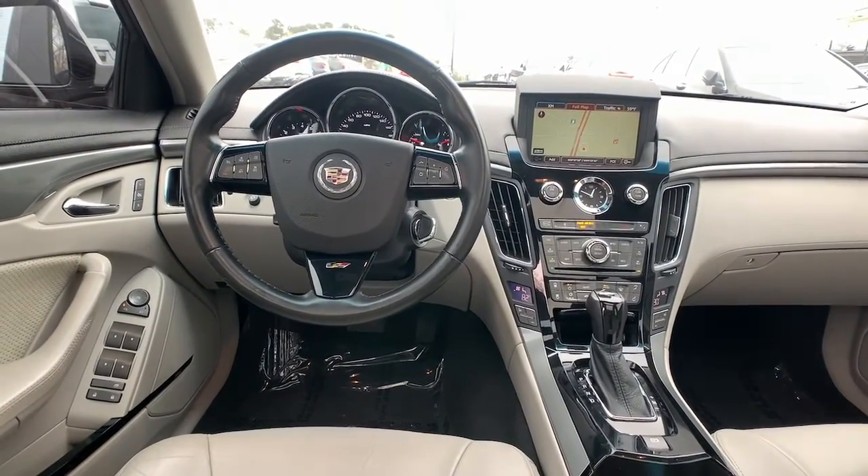Be ready for cruising or burning up the track in the CTS-V sedan. Take it for a road test today.